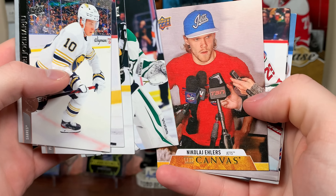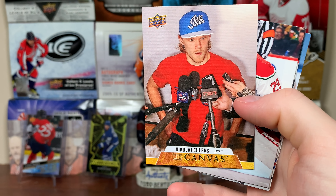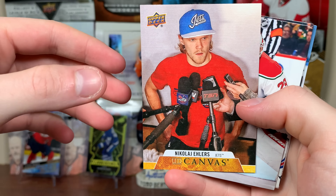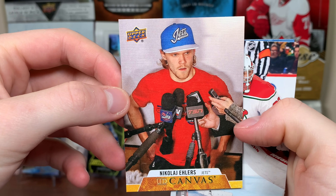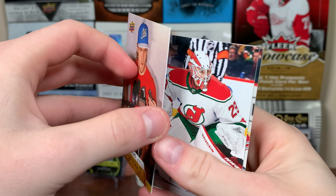Next pack up here — oh, Nick Ehlers. He's been great this year. There's him in an interview, UD Canvas. Nick Ehlers — you can obviously tell that was pre-what's-going-on-right-now because the interviewers aren't like that anymore.